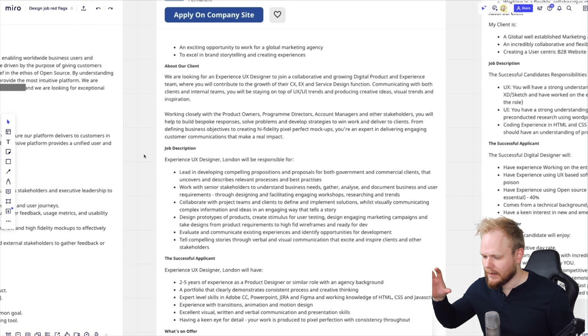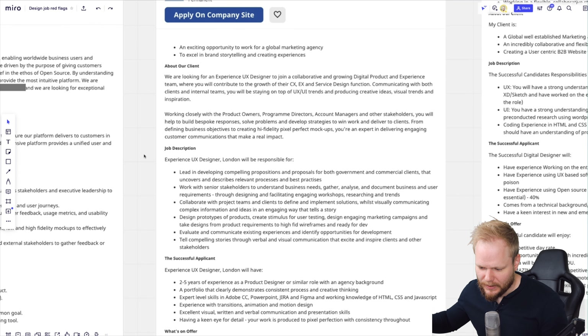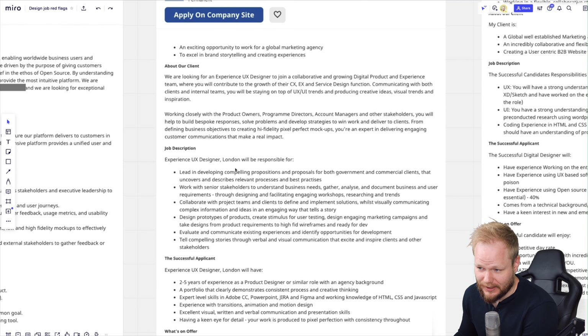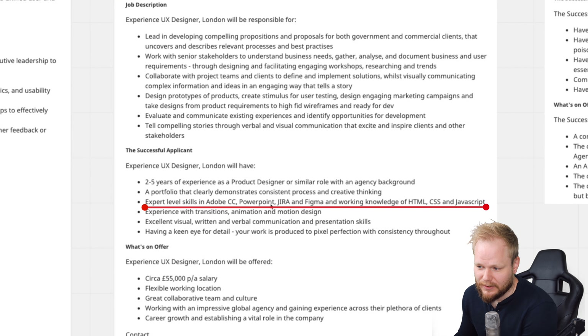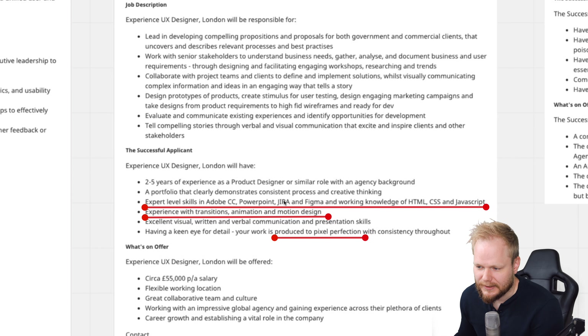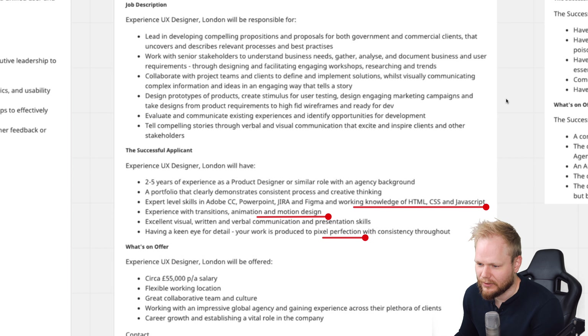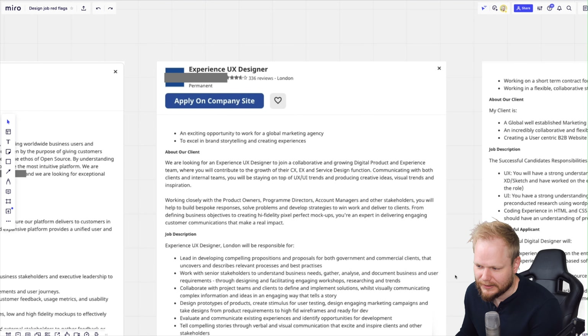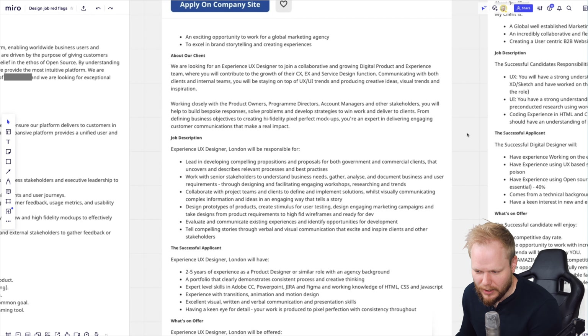The next red flag is that a lot of people are taking old-school web design and digital design requirements and just rubber-stamping a big 'UX' on it. For example, they're looking for a UX designer requiring Adobe, Jira, Figma, HTML, CSS, JavaScript — it's everything and nothing. It's not really a UX job. My pet peeve is they don't know what they want. They could just call it 'digital designer' and be specific, because this is not a UX designer role, and that immediately signals you might struggle if you're looking for a real UX role.